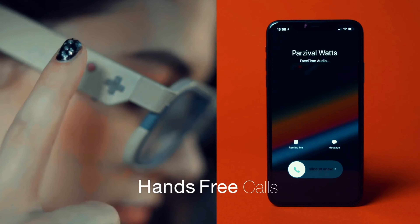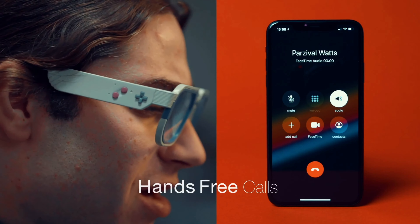The volume control is right at your fingertips and you can accept phone calls with one press of our D-pad button.